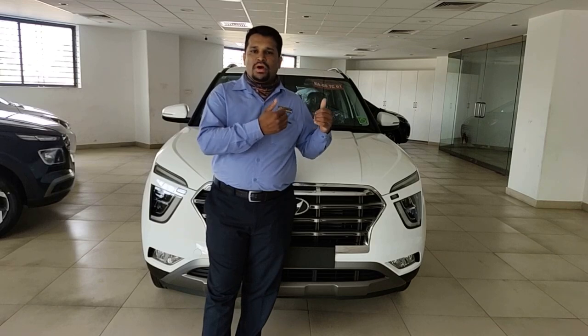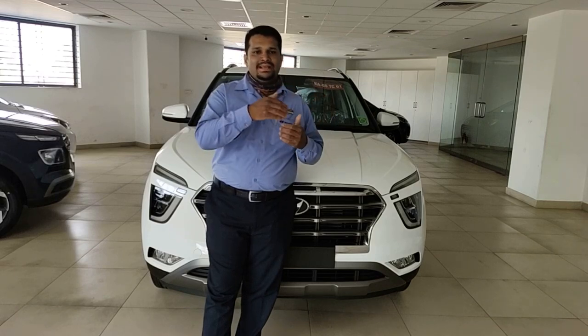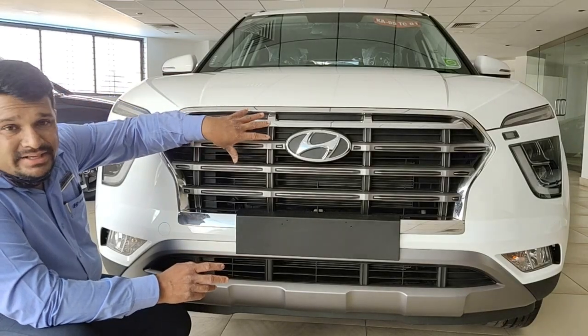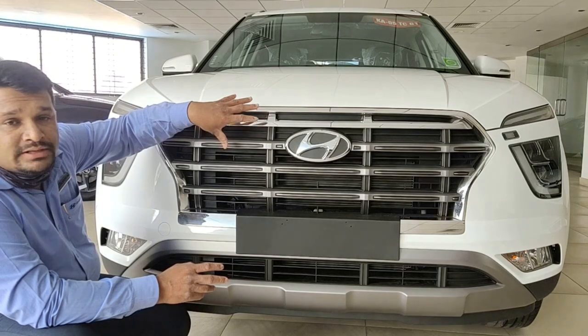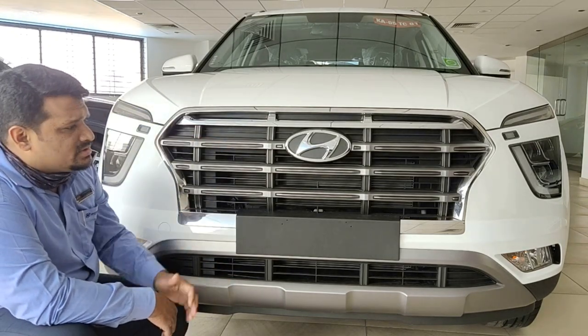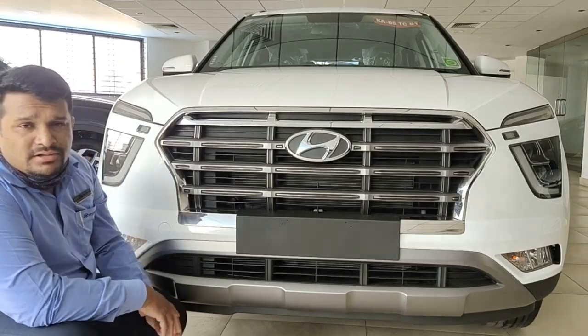Today I'll walk you through the exteriors and then the interiors. What I liked about the All-New Creta is the signature cascading grille. The same grille we can find in the premium flagship vehicle known as Palisade. It looks really good on the vehicle — I personally liked it a lot.